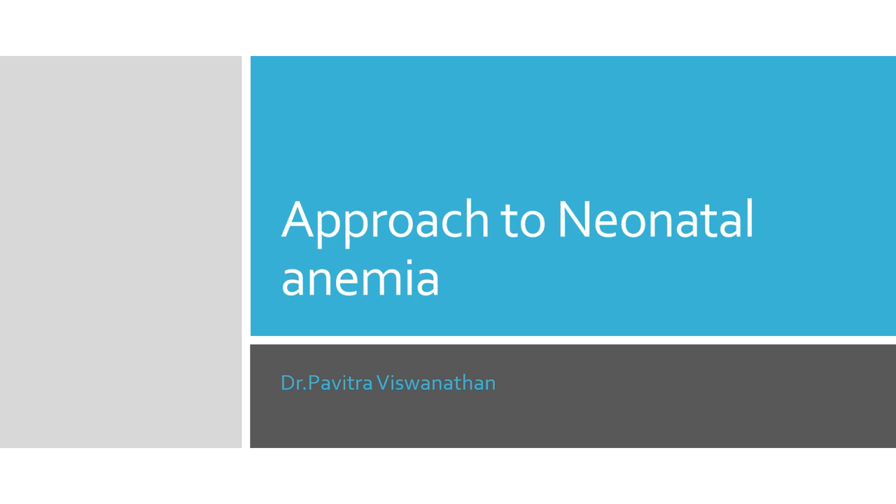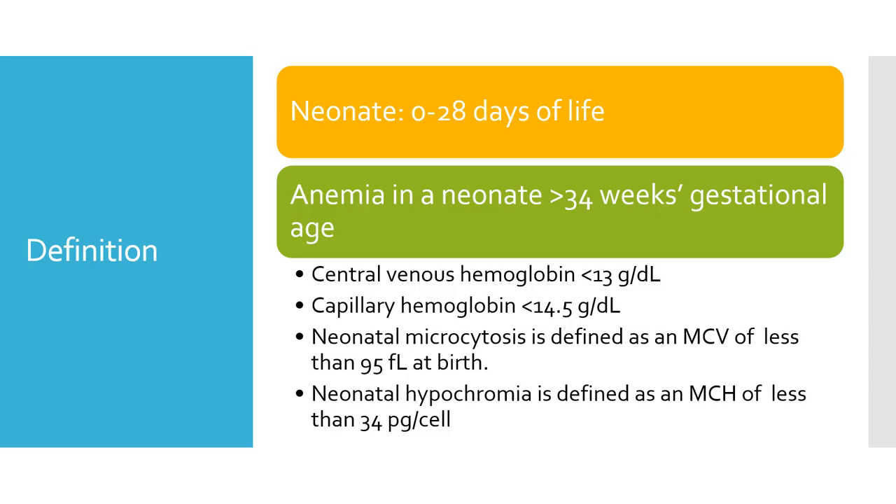Hey friends, today we will discuss how to approach a neonate with pallor or anemia. This is an important question for MD, DCH, and DNB exams, but it is also something that we see in our NICU on a day-to-day basis.